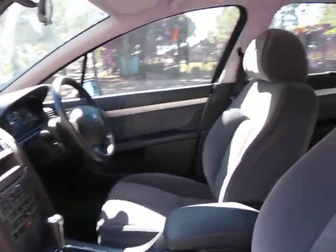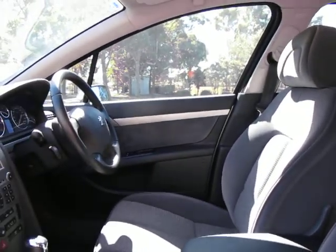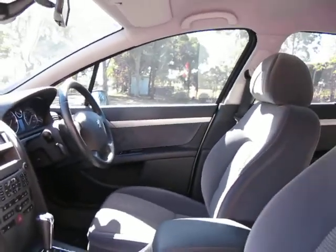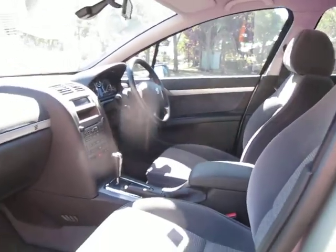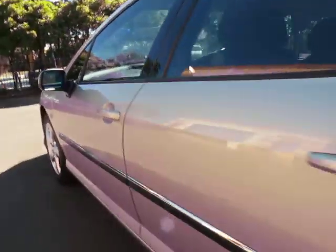It is an automatic and it's got the velour interior. I still feel that Peugeots are by far one of the most comfortable cars to drive, not only around town but also on a long trip. They used to be very popular with farmers, or people from the country in general.